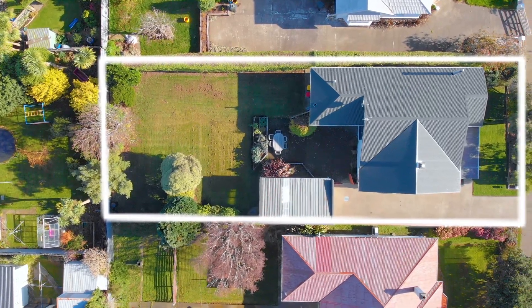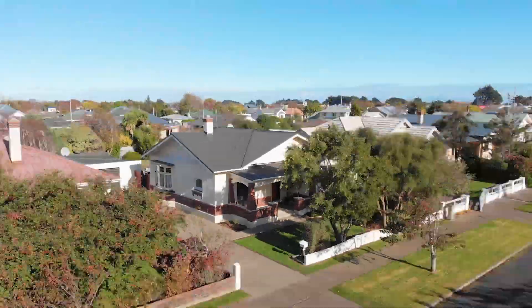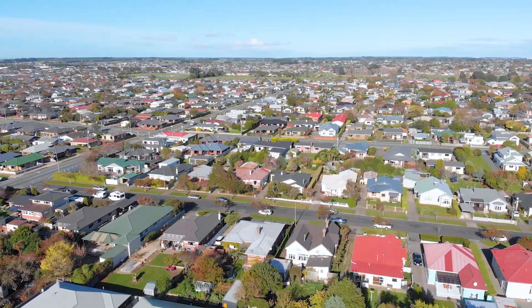Richmond is one of those up-and-coming, highly desirable locations, and this property is priced to generate a quick result.